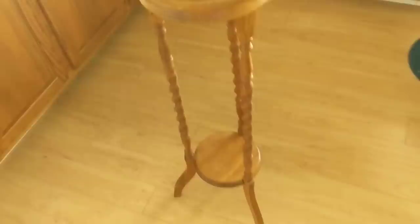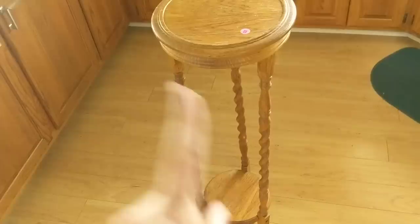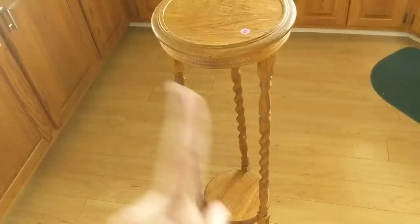I also grabbed this really cool plant stand — I paid $2 for it at a yard sale, and that was the full asking price, which I did not argue with at all because it's a great price for what this is. It has a really interesting, unique shape, so I wanted to grab this for the booth. I think it will do really well — price point somewhere around $20 to $25. It's oak, and there is some minor wear to the top. I'm going to go over this with Howard's Furniture Polish, which should really make it look very nice. I love these turned barley twist legs.